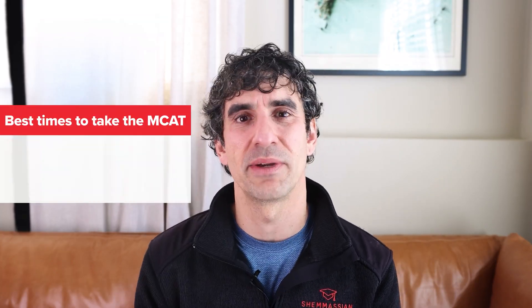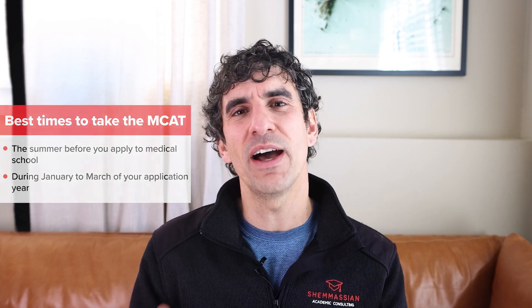With all of that said, there are two best times to take the MCAT: either during the summer before you apply to medical school, or during January to March of your application year. These two windows work well because you will likely have taken the majority — if not all — of the prerequisite courses that will show up on the MCAT, you'll be able to use your score to finalize your school list, and you'll have plenty of time for a retake should the need arise. If you haven't completed all of your prerequisites, that's okay — so long as you've completed 80-plus percent of them, you'll be able to cover the gaps during your dedicated MCAT prep period.